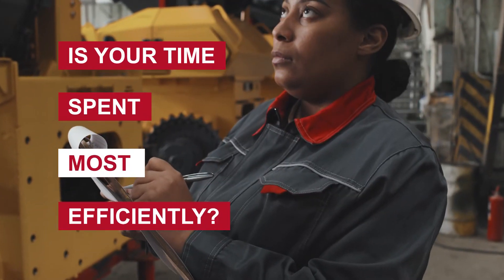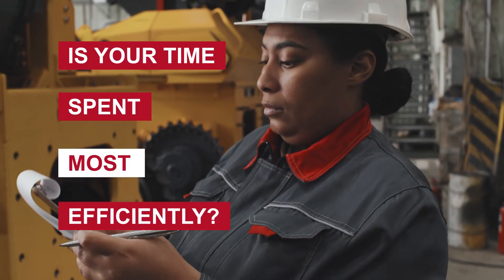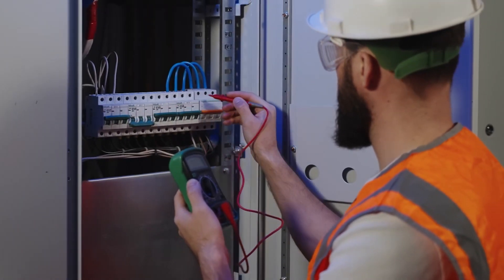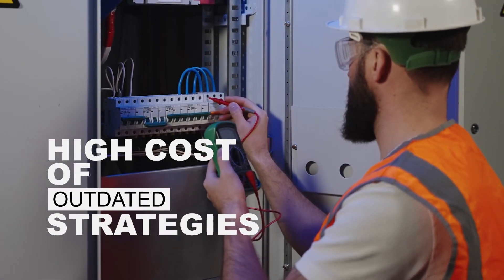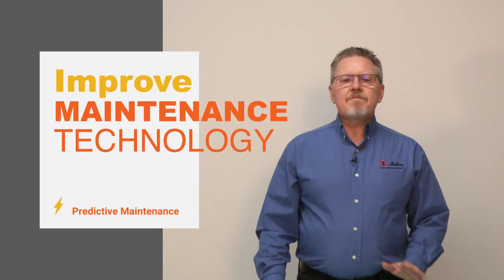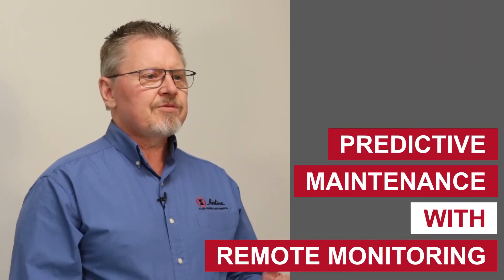Additionally, maintenance personnel are traveling the country on a daily basis to locally analyze, diagnose, and repair systems. Today's supply chain issues and technical labor shortages are only exasperating problems caused by outdated maintenance strategies. For these reasons, improving your maintenance technology is truly priceless. The new, more effective and efficient path forward is using predictive maintenance with remote monitoring.